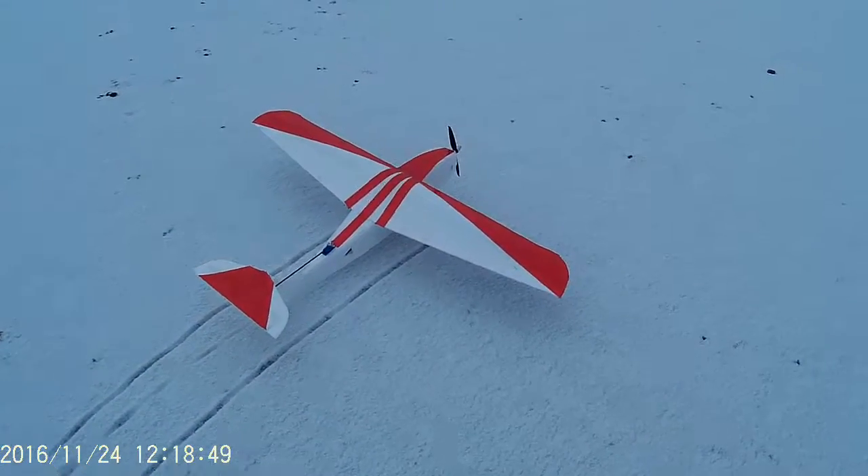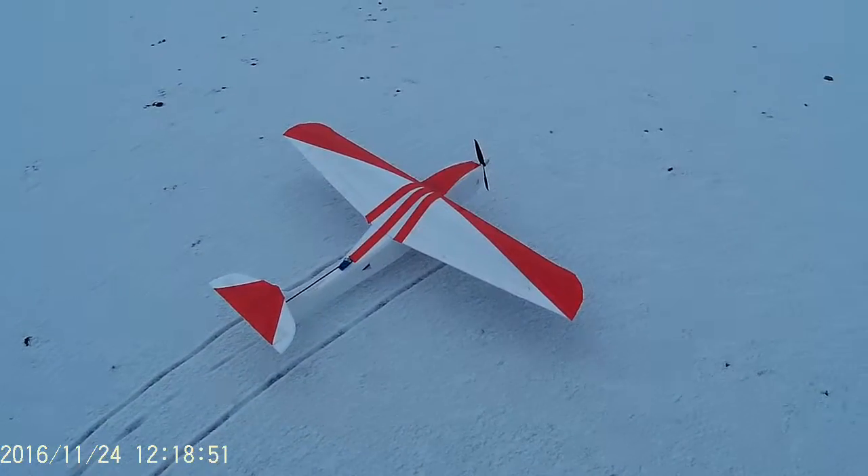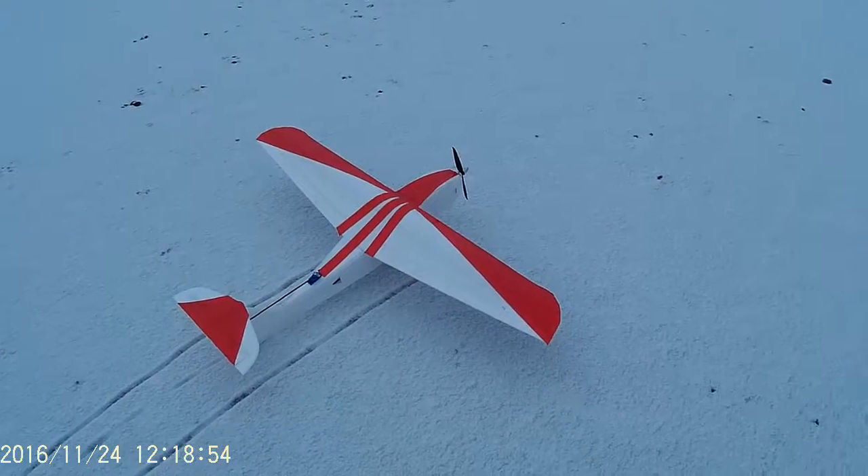We have here the little experimental — the Adrenaline running the 3000 NTM, 6x3 prop on 4S.